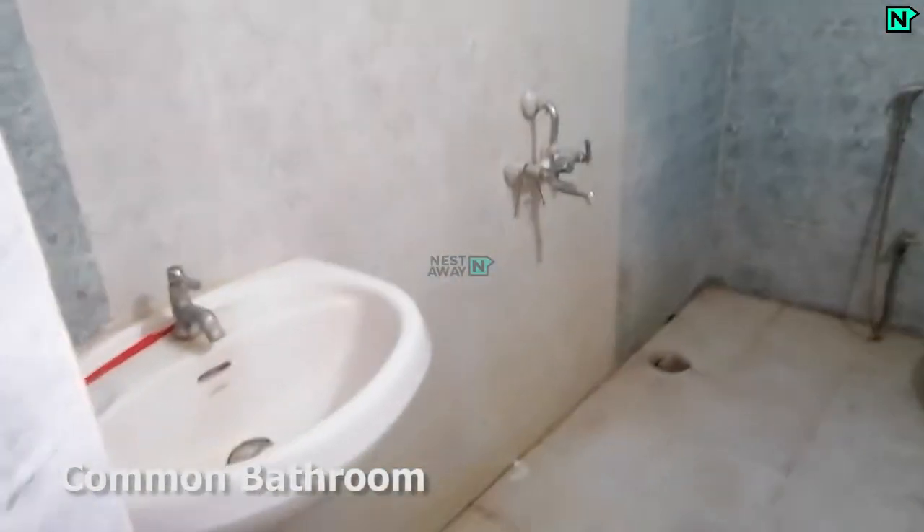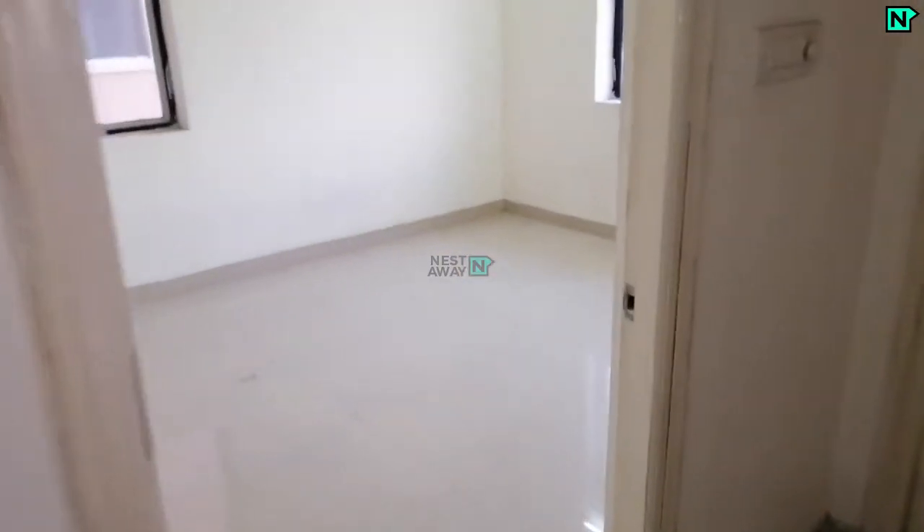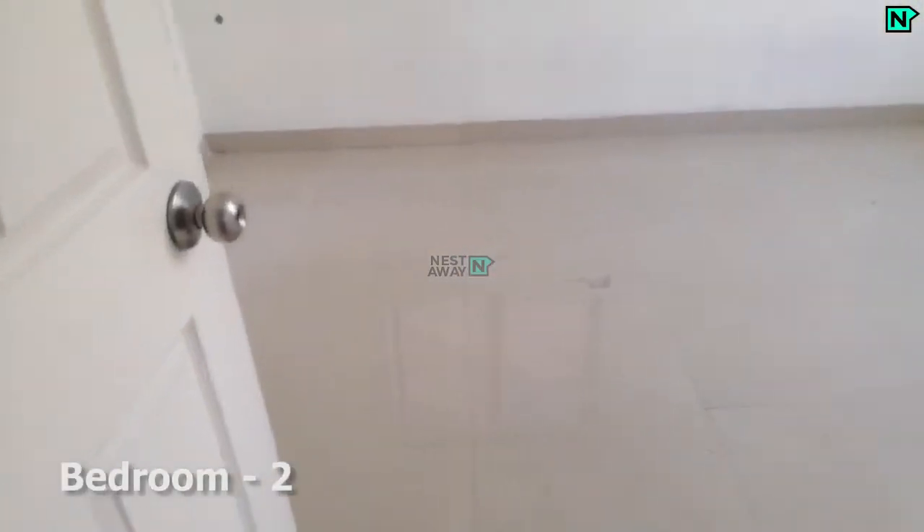This is the common bathroom, which comes with a Western type toilet. This is bedroom two.